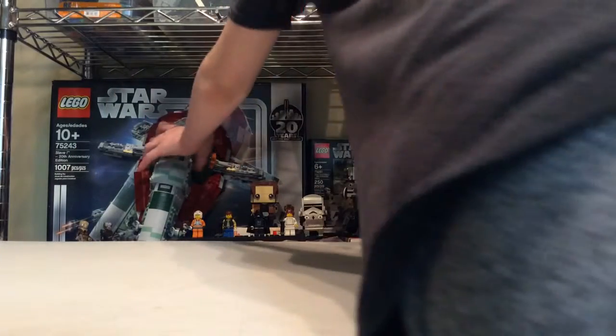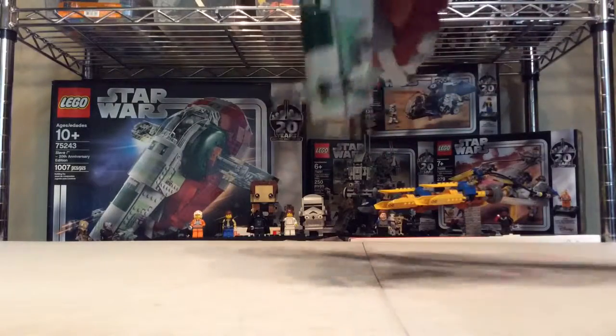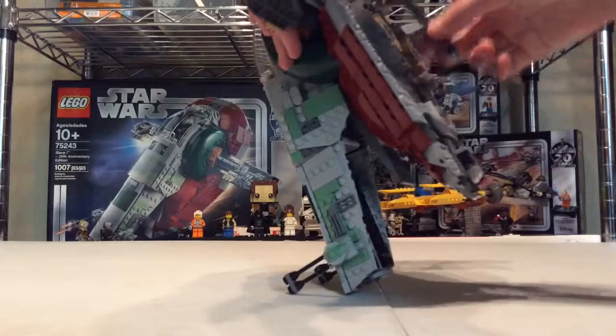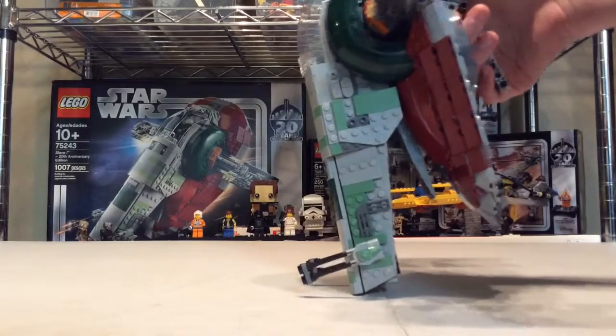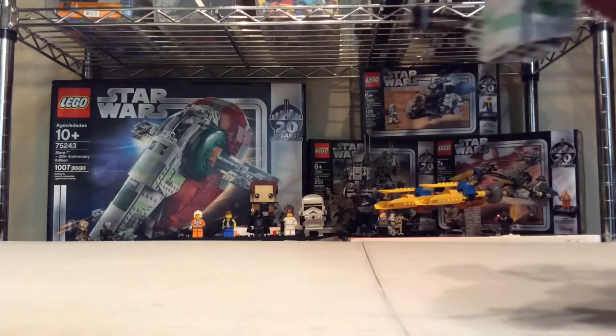Number 1 obviously goes to the Slave I. I don't know who the Slave I isn't number 1 for — it's just so well-designed, it's got a back handle. It's a little overpriced for price per piece, but I think for the time it takes you to build it, the figures, and just the playability combined, it's totally worth $120. Anyway, there's my worst-to-first list of the 20th anniversary sets.